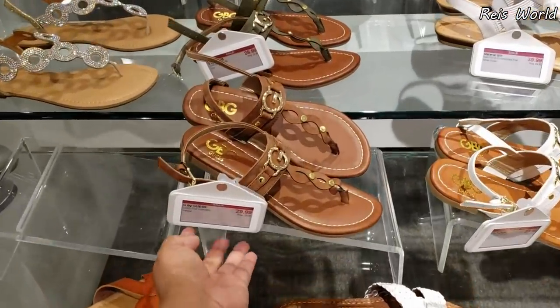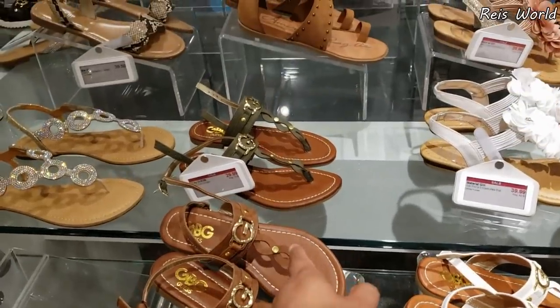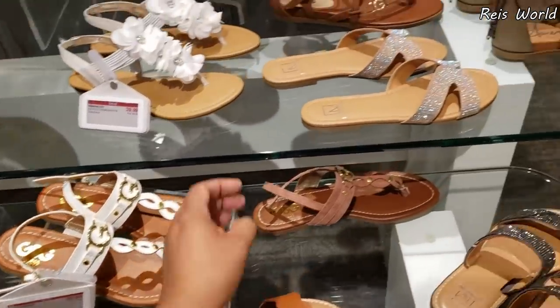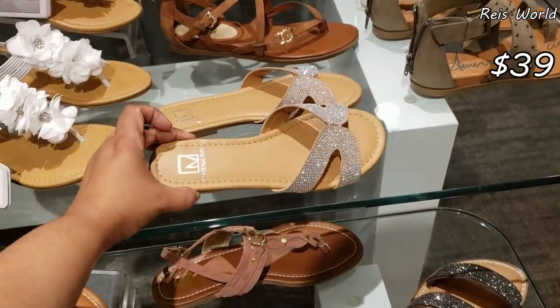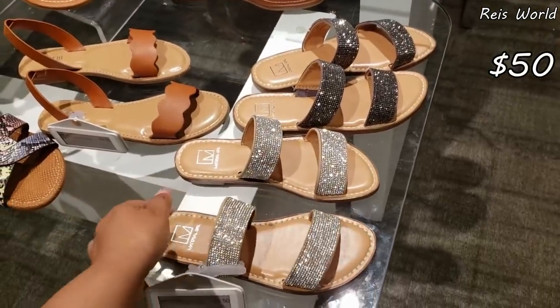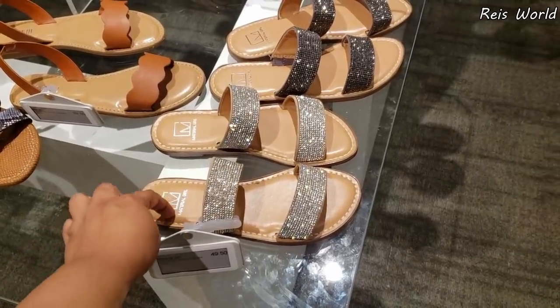All right, you guys! G by Guess here in Macy's — they got the tan one and they do have a green one, so they are going down in price again. G by Guess, $29. Material Girl — that one is kind of cute, going to be $39. Most of these Material Girls are going to be $50. I do like that bling, but you guys could find something very similar at Burlington by another brand.